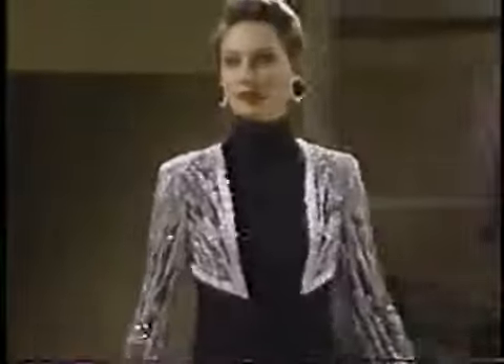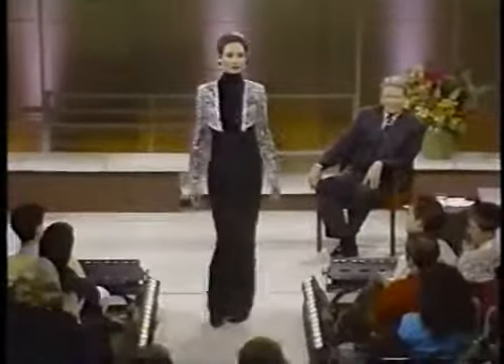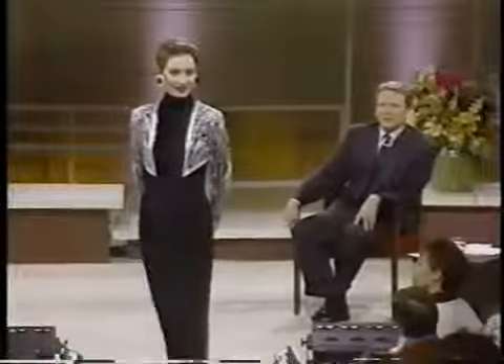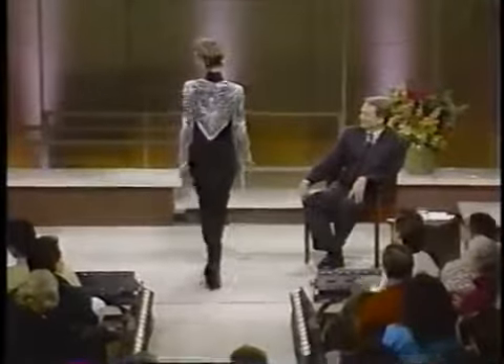For the woman who wants everything covered but still has a great figure, this is a terrific dress. This is eight-ply silk crepe, and the little jacket — what you think is the jacket is really sewn right into the dress. It's all in one. Pretty smart, too.